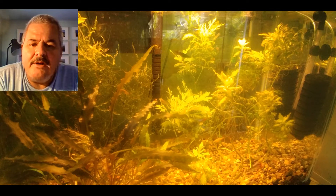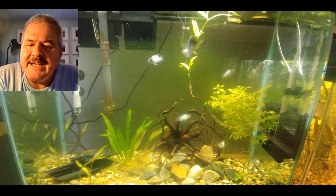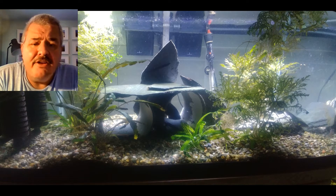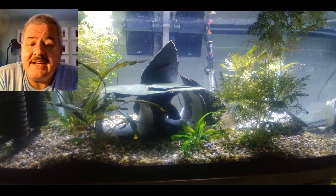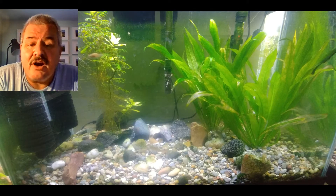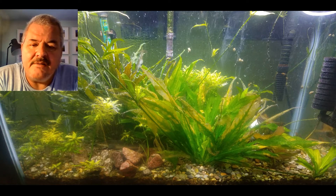I have one fish out of a huge brood of electric blue acara that is a dwarf. It doesn't seem to be a runt because it has no physical disabilities — its color, fin shape, and body shape are all normal. It eats normally, the other fish don't pick on it, it is just tiny. I mean this thing is the size of a dime when all the rest of its brothers and sisters are large, with the next nearest one being five or six times that size.